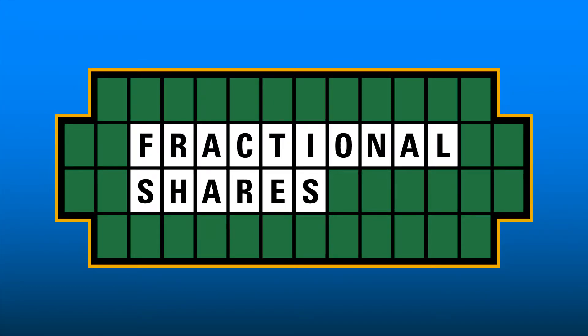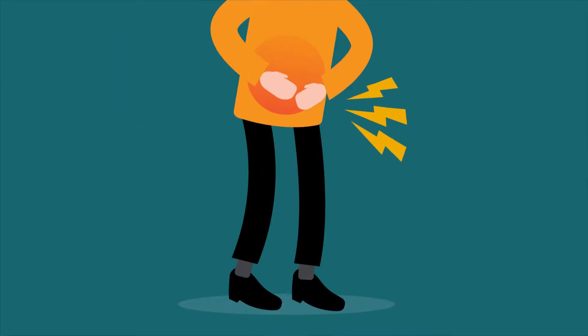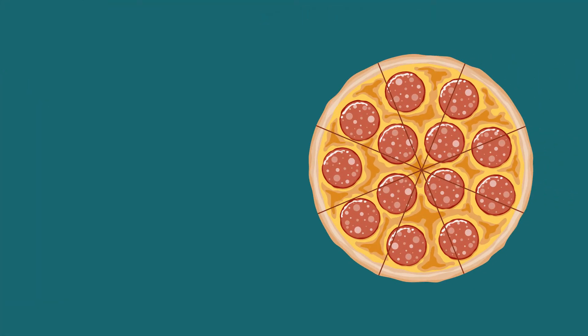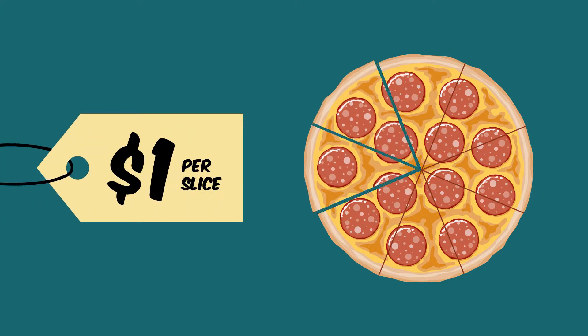Why fractional shares? Think about it this way. You've got $2 and you're hungry. You decide you want pizza, but your pizza parlor only sells whole pies for $15, so you go hungry. And just as bad, the parlor loses out on your business. But across the street, another pizza parlor sells pizzas by the slice for $1 each, so you go there and get two slices.